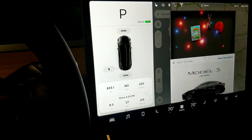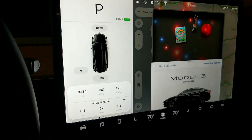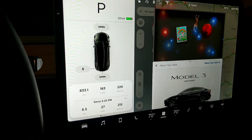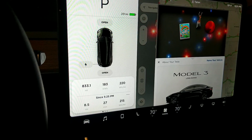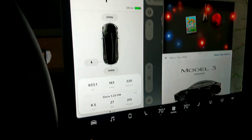Hey everyone, I just wanted to go through the power consumption on the Model 3. The rated consumption usage has been around 235 watt hours per mile. That's how Tesla came to the calculation of the 310 mile range on this long range model.